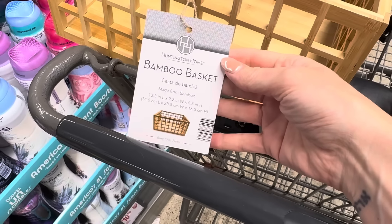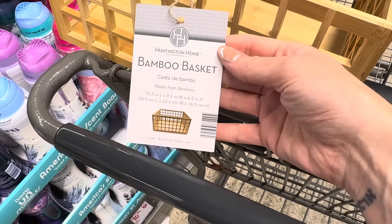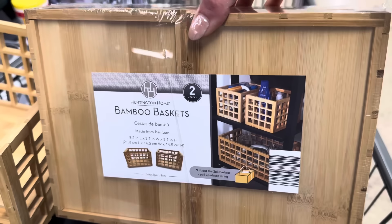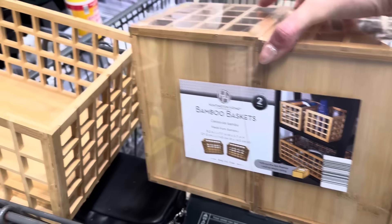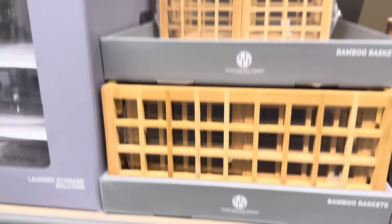It's bamboo basket time. We have the big one — 13.3 inches long by 9.2 inches wide by 6.5 inches high. And the two-pack is 8.2 inches long by 5.7 inches wide by 5.7 inches high. Put those on your shelf and do a little organizing. $9.99 for either option — the one large or the two smaller.